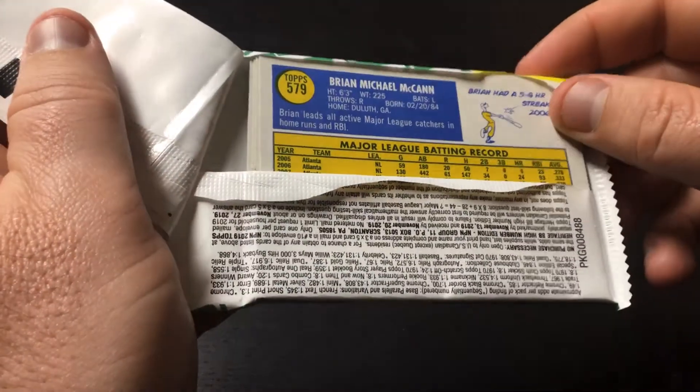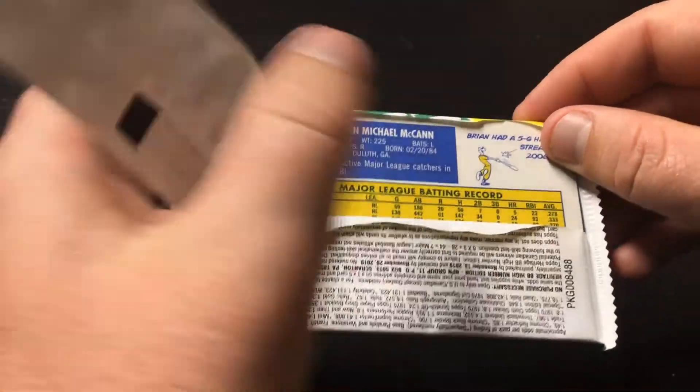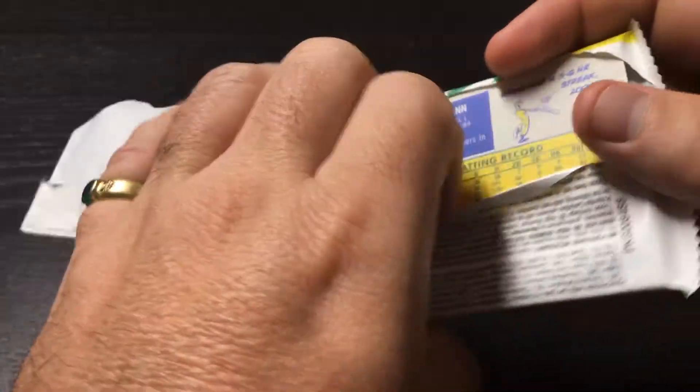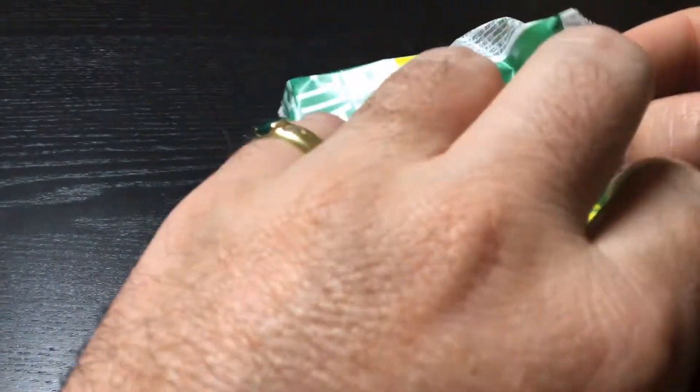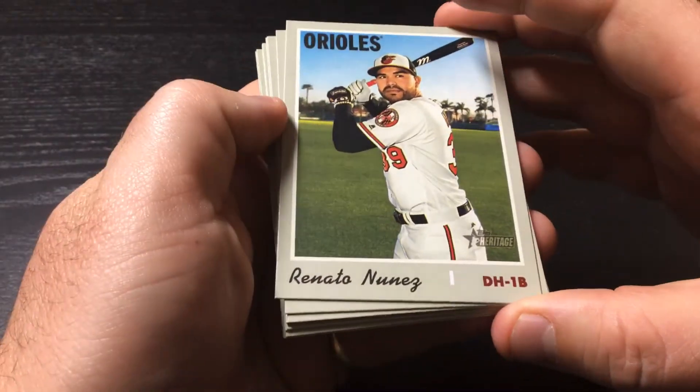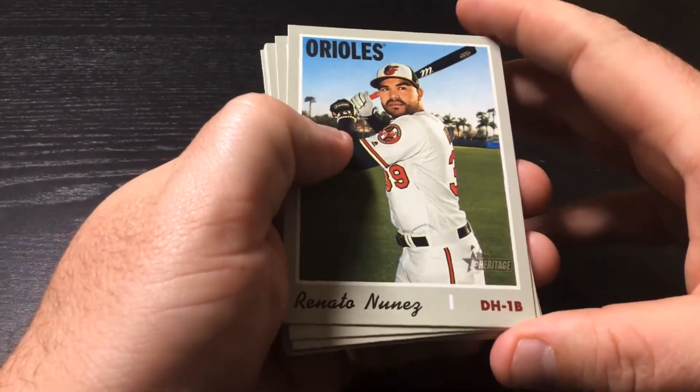Let's see who we get. We got Brian Kahn on the back — long time catcher with the Braves, as you can see from the top of that card. Let's see who else we get. Renato Nunez, first baseman, Orioles.